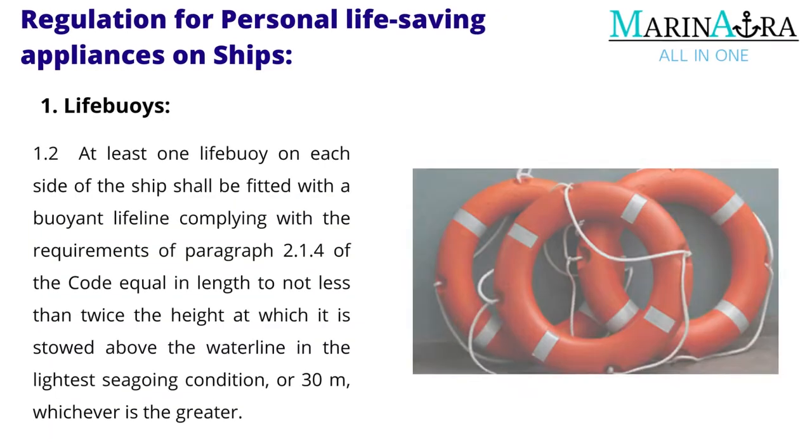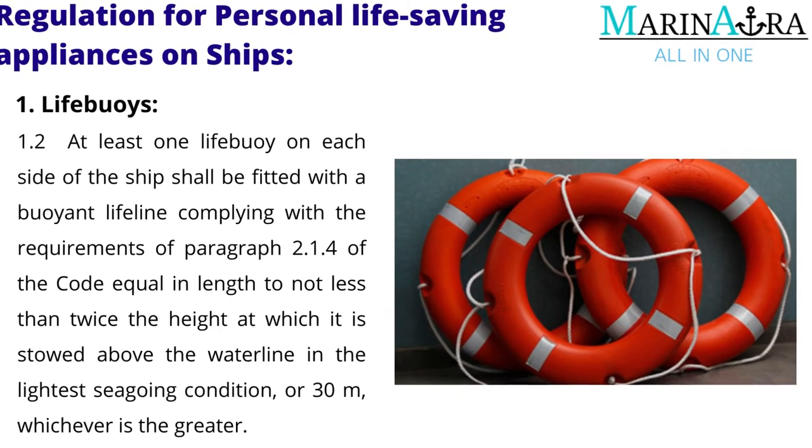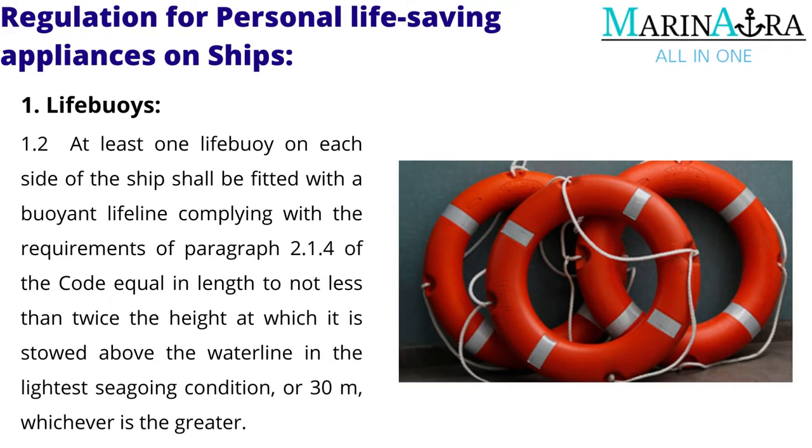At least one life buoy on each side of the ship shall be fitted with a buoyant lifeline complying with the requirements of paragraph 2.1.4 of the code, equal in length to not less than twice the height at which it is stowed above the waterline in the lightest seagoing condition, or 30 meters, whichever is the greater.